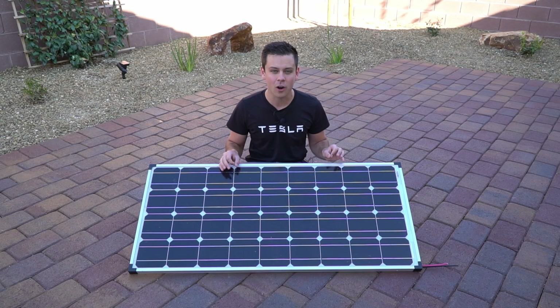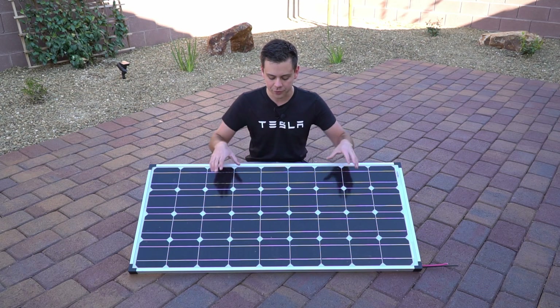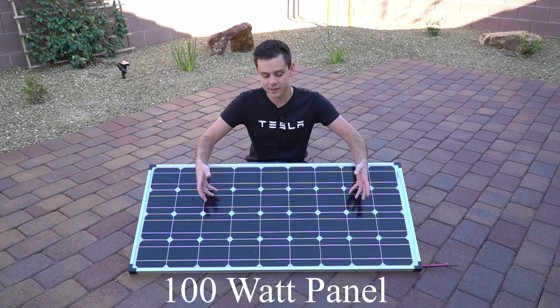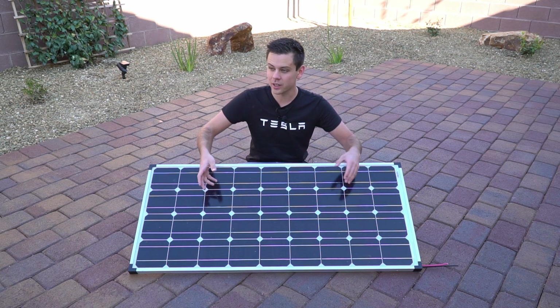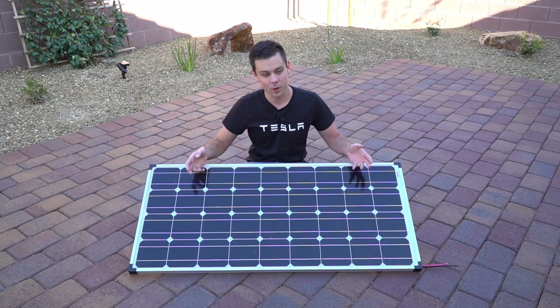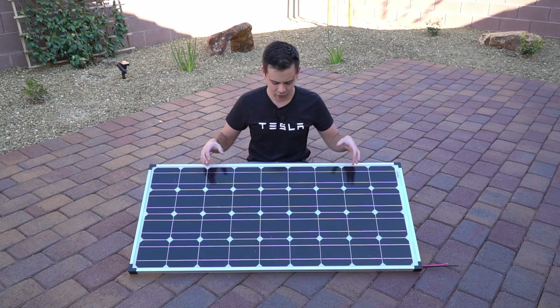Today we're going to calculate how far my Tesla and other electric powered vehicles can go with various size solar arrays. We're going to start with a small 100 watt panel, compare it to my solar shed that has 540 watts, and then compare it to my house array that has 4.5 kilowatts. Let's get started.